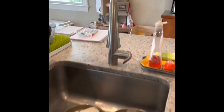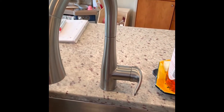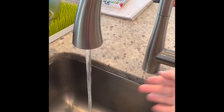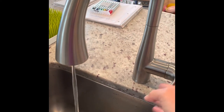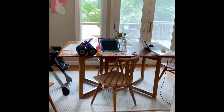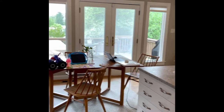We have a nice sink — I'll try to link everything below. I like the looks of it, but it's not the most high-powered; the water doesn't come through that fast, which is kind of annoying.